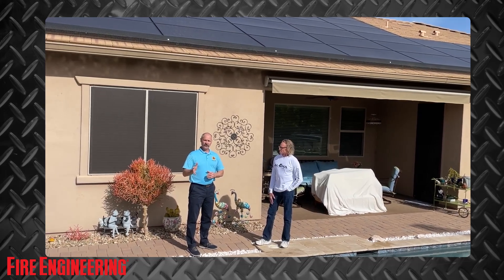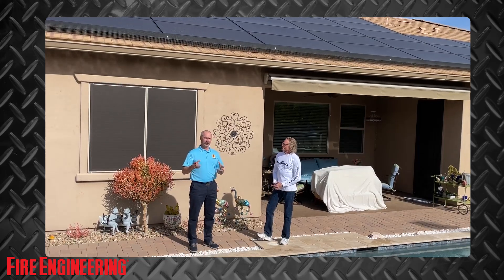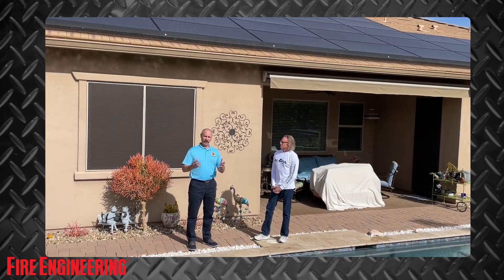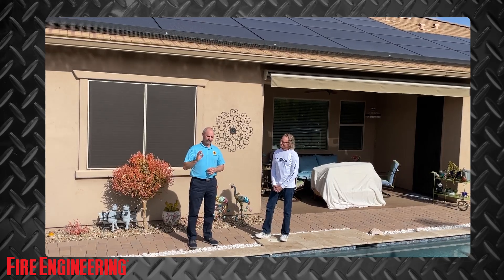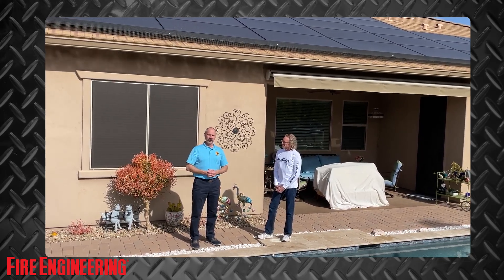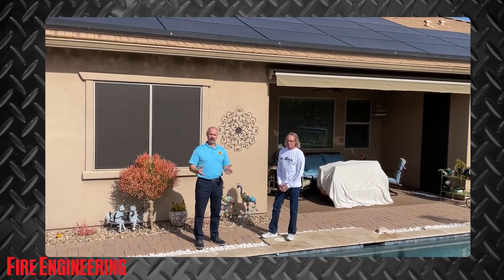I'd like to thank all of you for reading the article. If you see Tony Granato, please thank him — it was a fun article to write and a fun video to put together. Mostly I want to thank you for making energy hazard training a priority for you and your fire department. Thanks again.